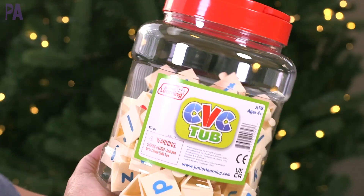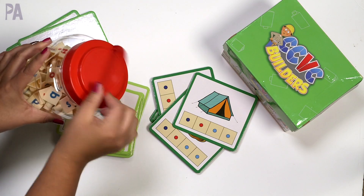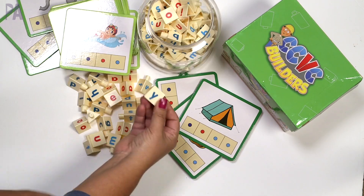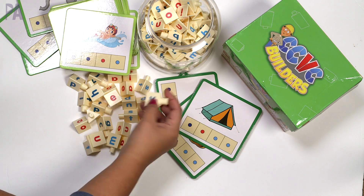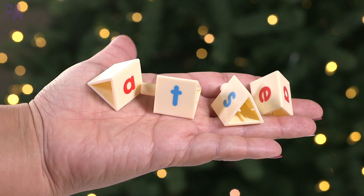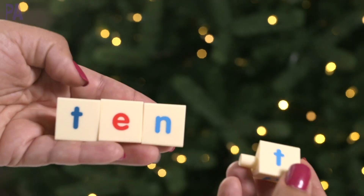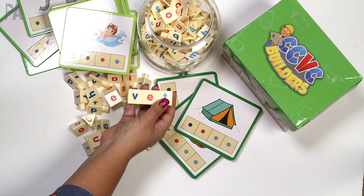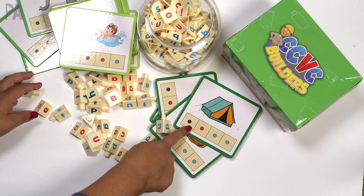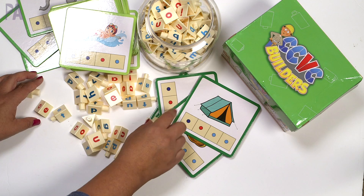This set works really well with this CVC tub. There are 90 pieces in here, also for ages 4 and up — love that it has a handle on top. Inside are individual triangular shapes with letters on them: consonants in blue and vowels in red. The blue letters have a little knob that actually fits together with other pieces to form words. A great set to use by itself, or together with the CCVC builders box. They also have a CVC box if you're at a lower level.